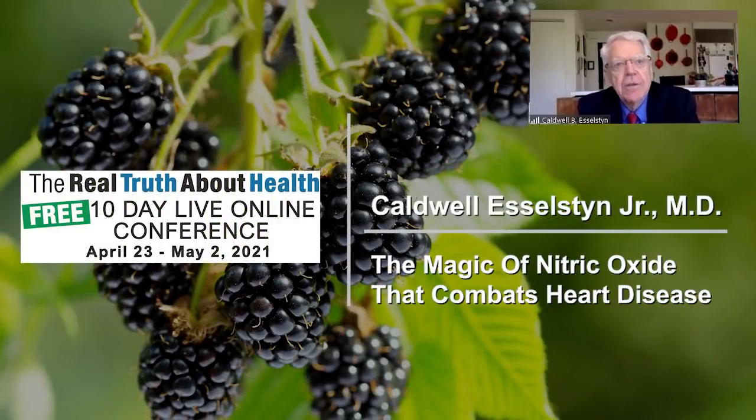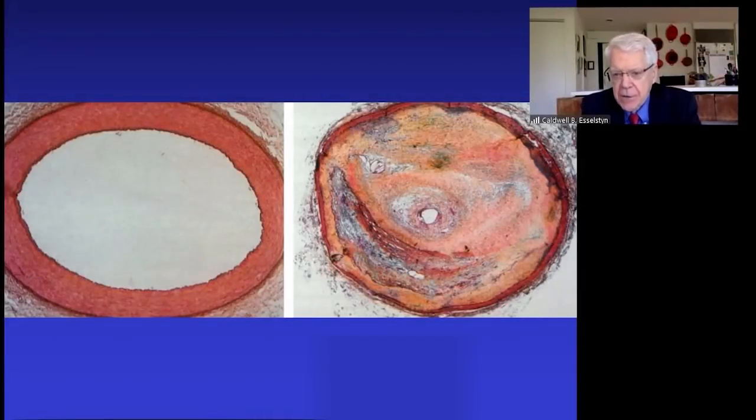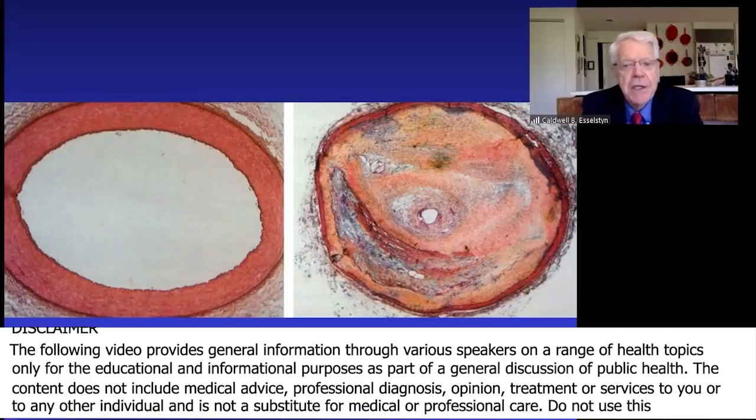What you're seeing here are two blood vessels — one normal and the other, on your right, is seriously diseased. That amount of disease has taken decades to form. Inside that disease is muscle, cholesterol, calcium, and a lot of inflammation. You're probably thinking that when that small opening finally closes there's going to be a heart attack — well, interestingly enough, probably not. Only about 10 percent of heart attacks come from something this severe.